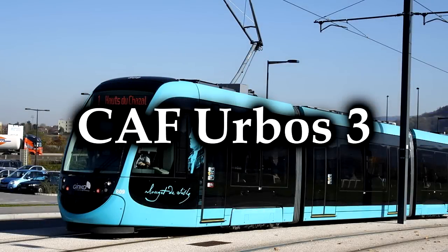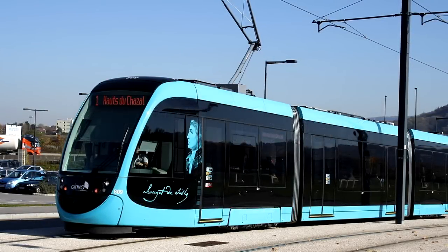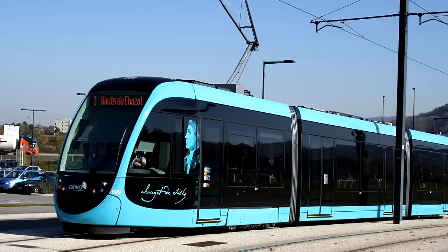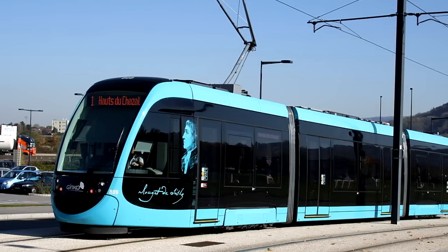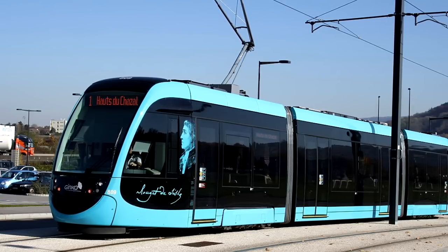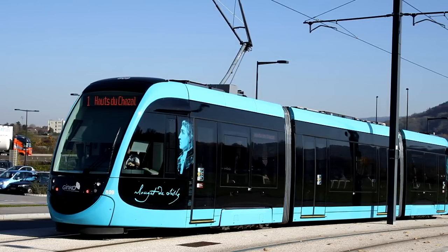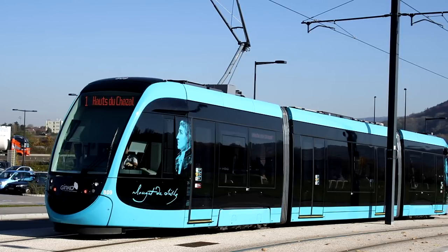The CAF Urbos 3. I actually had someone call me out on talking about things like streetcars and trams, because they're not full-sized trains — but they're still trains. They're still running on rails. I think they're totally fair game for this series. As you can see, the Urbos 3 — in fact, the entire Urbos line — is a modern-style trolley or tram or streetcar, whatever you want to call it, designed to operate very short regional services.